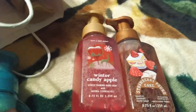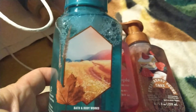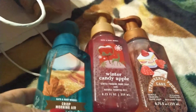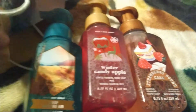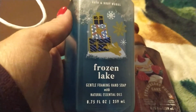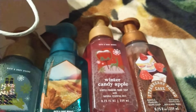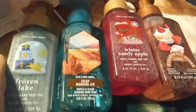Then I got this Crisp Morning Air — it smells good, but not as good as those two. And then I got this Frozen Lake, which smells really good too. I really like to try new items to see if I like them.